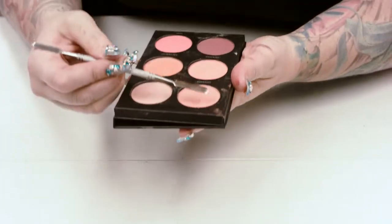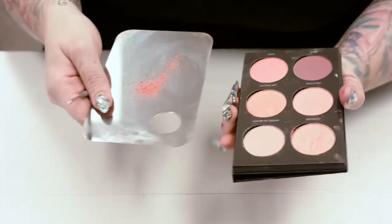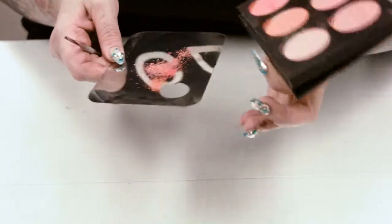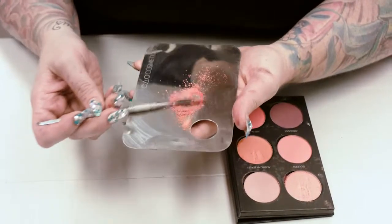They have a massive color payoff, and the formula allows you to custom create and mix your own formula. So with my metal mixing pan and Ko's spatula, I am mixing Goddess, which is a beautiful gold shimmer pink, Just Peachy, the perfect coral, and Foxy, a bright, vibrant pink.